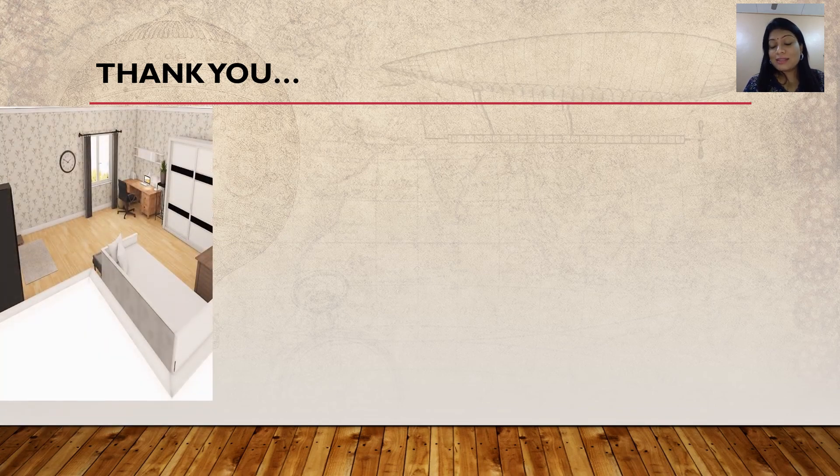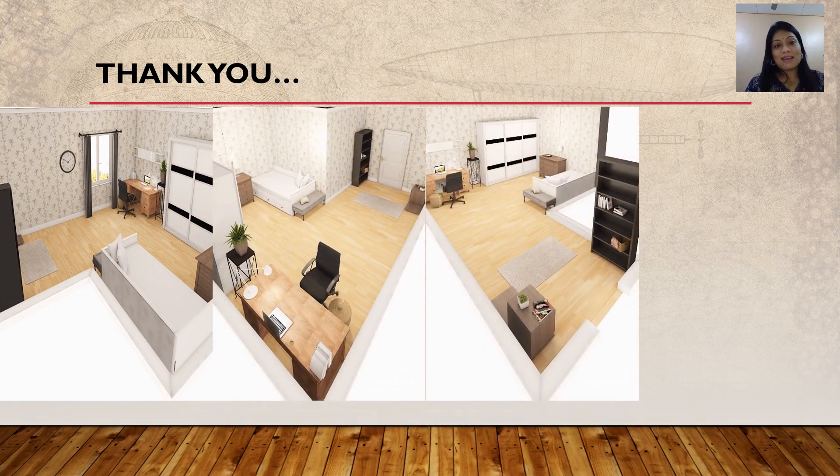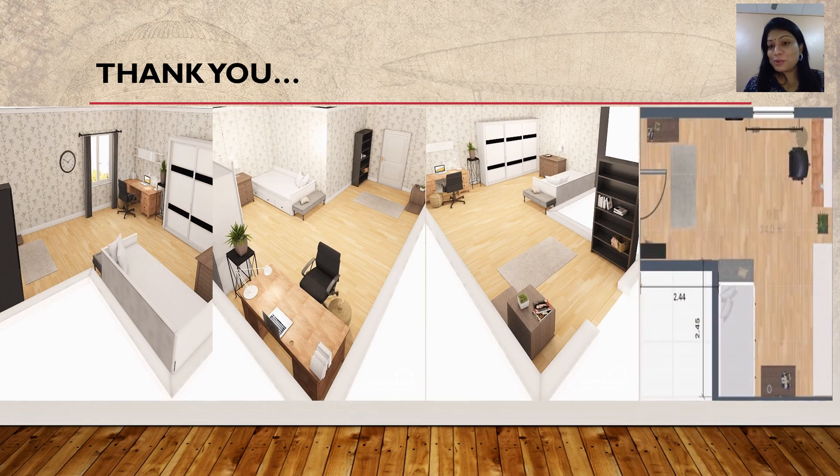At the same time, I would like to share some of the designs they have created. There are four groups. These are the designs — some of them designed a living room, bedroom, a study room, and a kitchen. That's all from me, Diva Malar Pandi from SMK Pulau Ketam. Thank you.